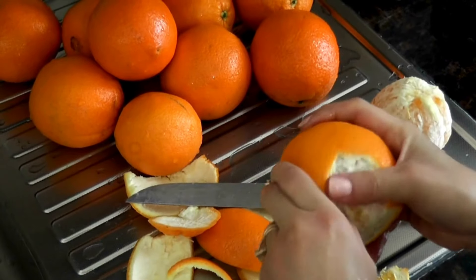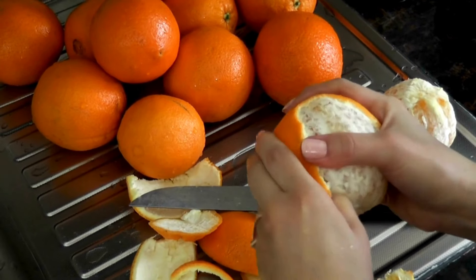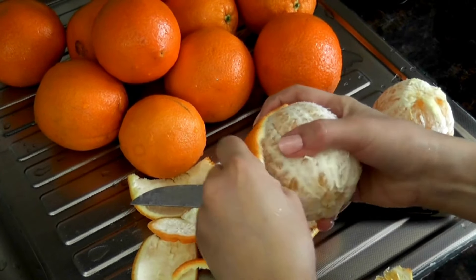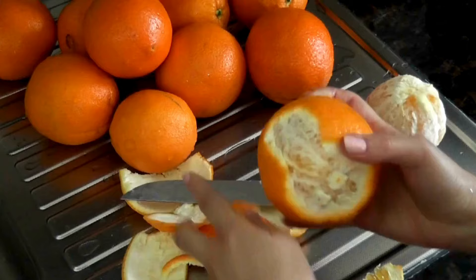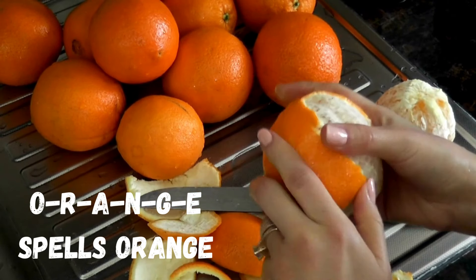Orange! Next up, we have a fruit that's not just delicious but also full of vitamin C — the orange. O-R-A-N-G-E spells orange. Let's say it together: O-R-A-N-G-E, orange.